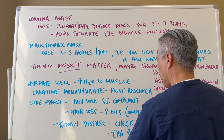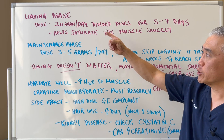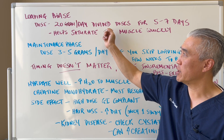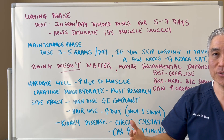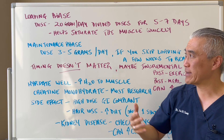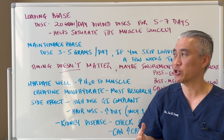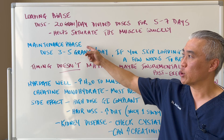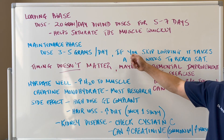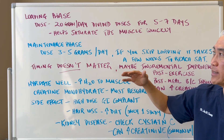Now let's get to dosing. You can do a loading phase of 20 grams of creatine per day in divided doses. The purpose is to saturate the muscle tissue with creatine, and you do this for about five to seven days. Then you go into a maintenance phase of three to five grams per day. If you skip the loading phase, it may take about three to four weeks to reach saturation, but you can go straight into the maintenance phase.